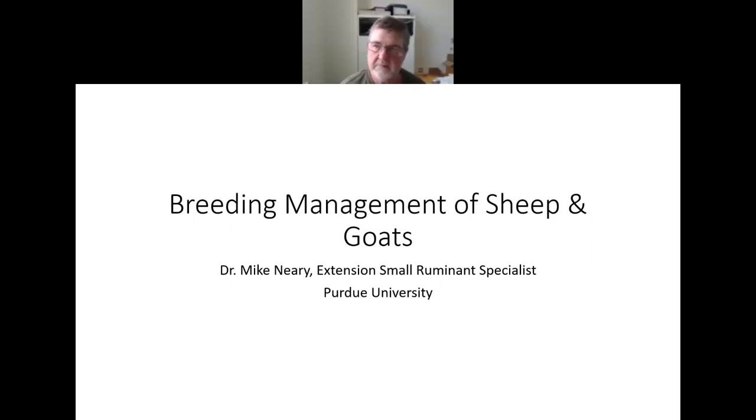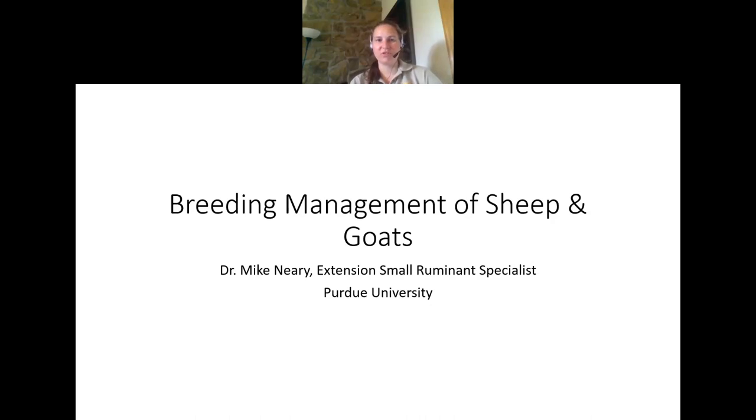Hello, everyone. My name is Sarah Jemanski. I'm the educator for Agricultural and Natural Resources in Perry County, Indiana, and I'd like to welcome you to our monthly small ruminant webinar. Today, we have a special guest, Dr. Michael Neary. He is our Purdue Extension sheep and goat specialist, and today he's going to talk to us about breeding management of sheep and goats. So with no further ado, I'll turn it over to Dr. Neary.